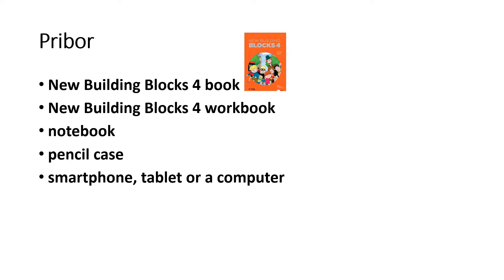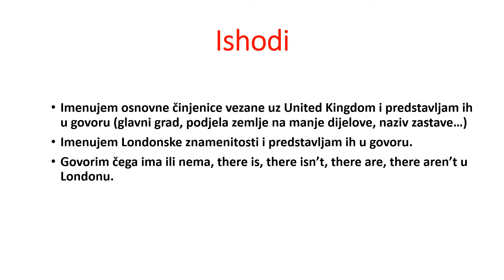You will also need a notebook, pencil case, smartphone, tablet, or computer. Learning outcomes: naming basic facts about the United Kingdom and presenting them in speech — capital city, division of the country, names of constituent parts. Naming London landmarks and presenting them in speech. Speaking about what exists or doesn't exist using 'there is' and 'there are' in London.